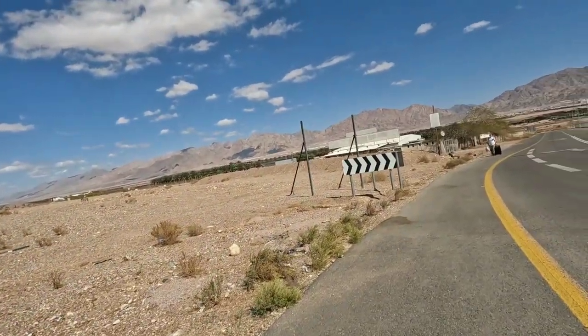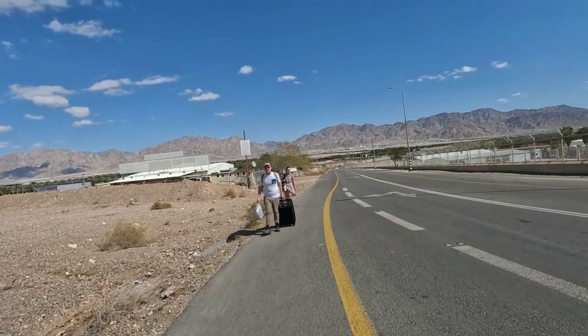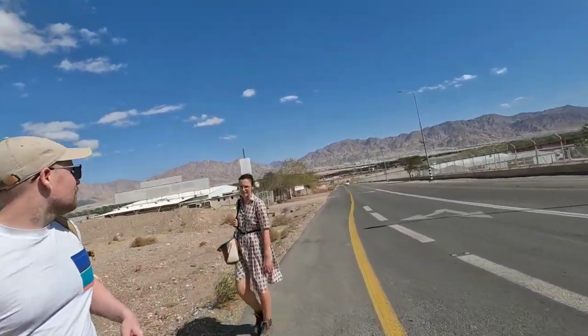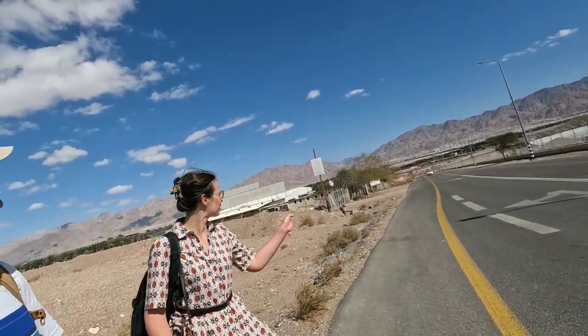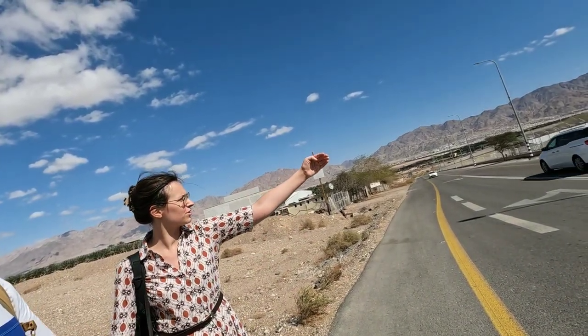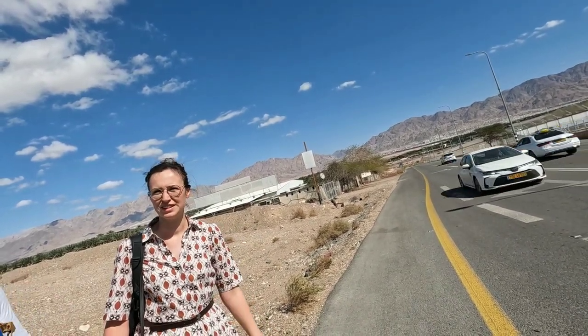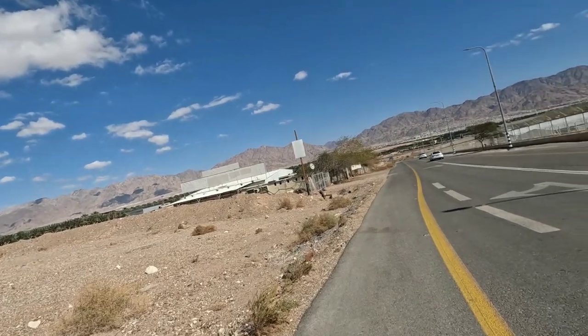All the blogs say you need to take a taxi from Eilat to get here, but we didn't. We asked someone coming from the border and they confirmed: 'Yeah, just follow this way.' Awesome, have a nice day!